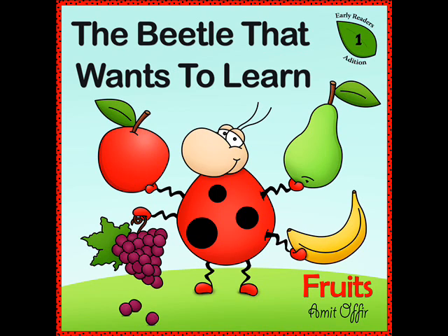This early reader edition series of books is a great way to learn English first words. This book is volume number one and its topic is fruits. So in this book we will learn how to say the fruits' names.